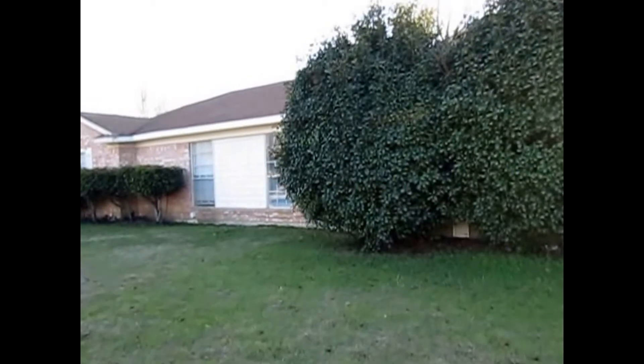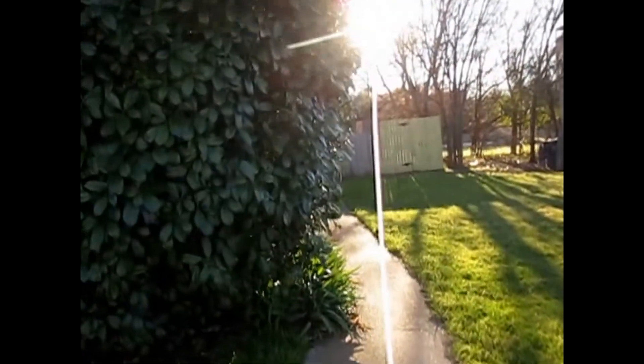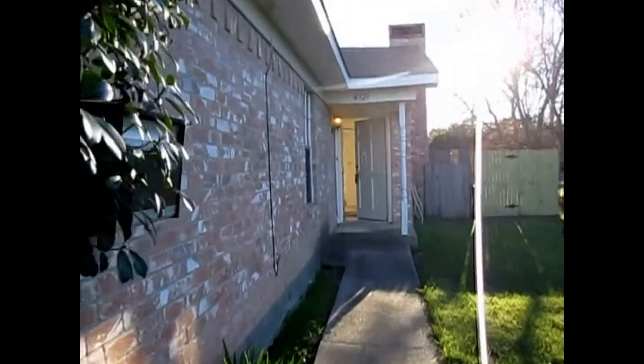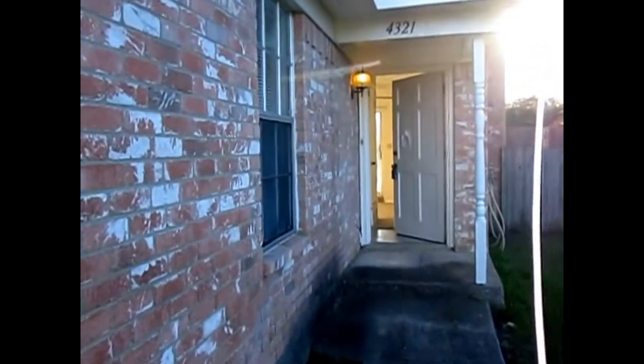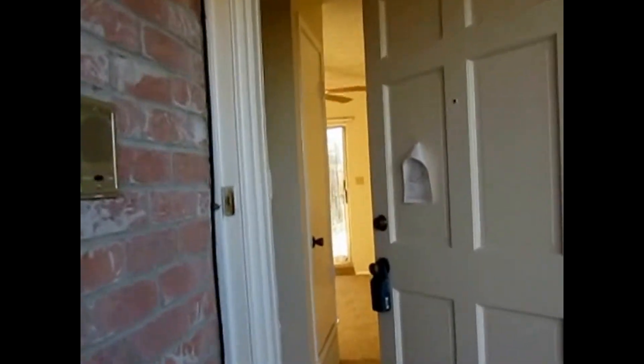This is Millie with Specialized Property Management. I'm here at the property 4321 Segura South Court in Fort Worth. I'll be showing you today the features of this property. This is three bedrooms, two baths, wood burning fireplace, two car garage, fenced patio property with plenty of space and plenty of cabinets.